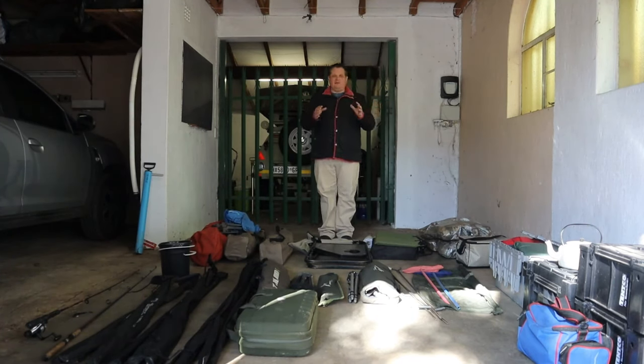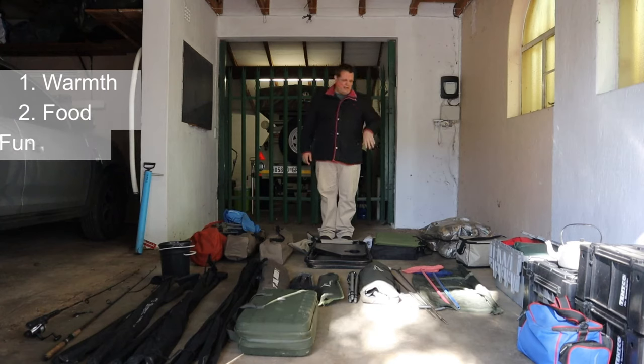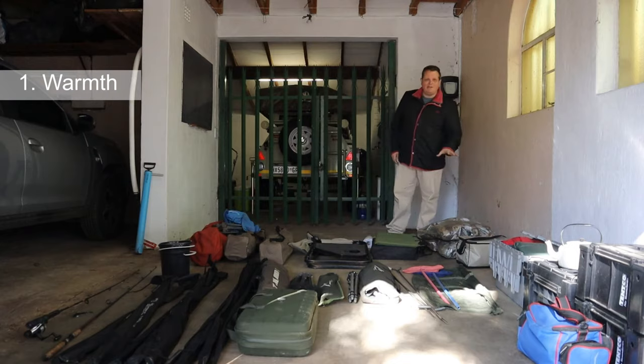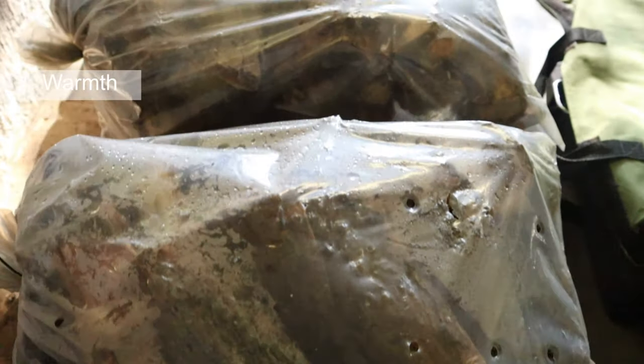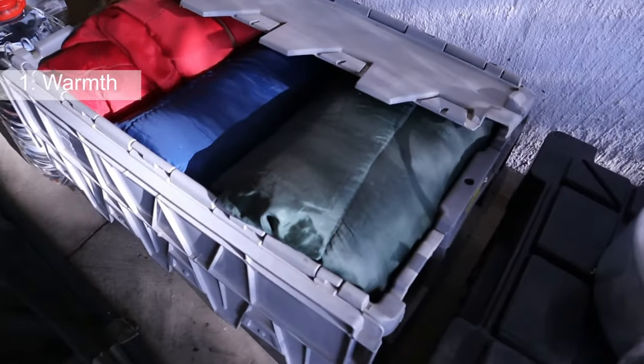For any trip we have to get the basics down first. Remember Maslow's rules — need to look after our surroundings. For the children, three things are important: stay warm, keep fed, and have fun. We've already packed what we need for the morning — not to complicate life, just to keep us warm, make coffee and get ready.